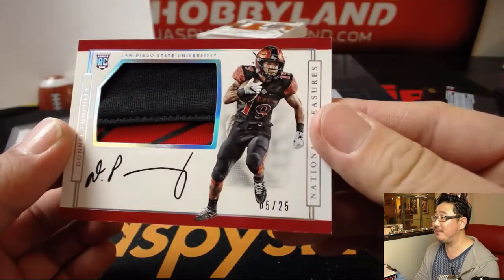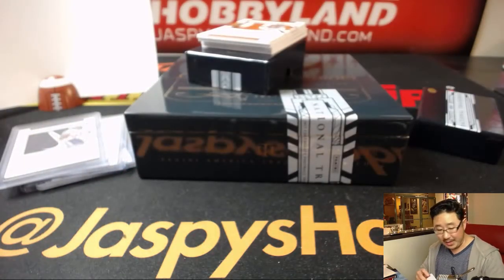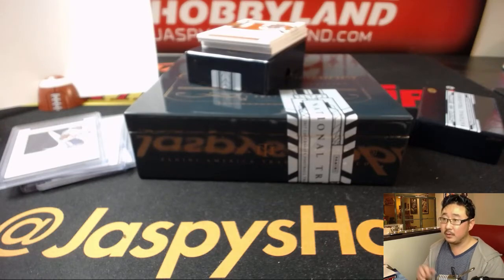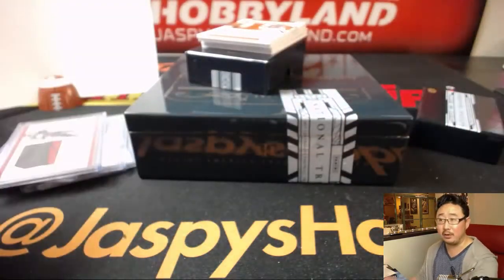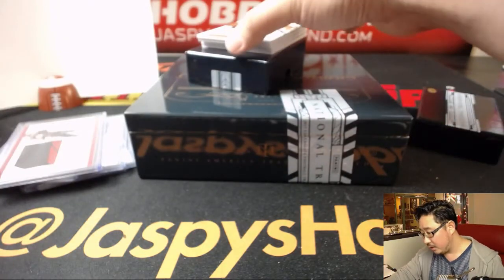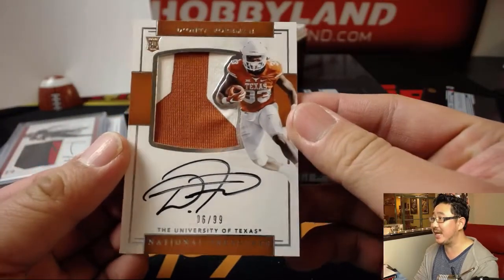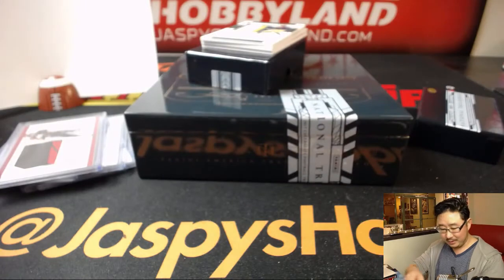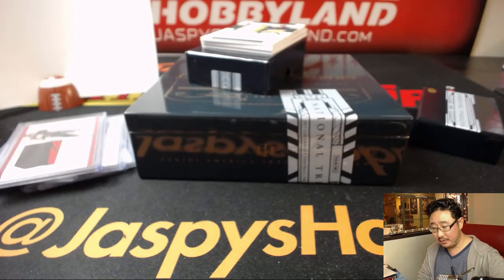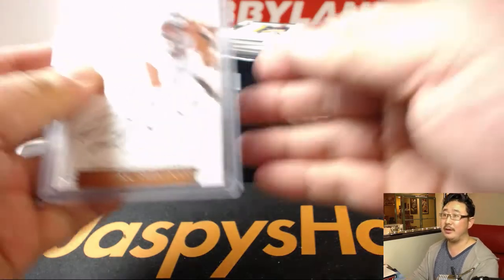Five out of 25, nice from San Diego State — Donnell Pumphrey. Great patch in there too. Number five, that goes to William Hummel. Two-color patch and auto — Deonta Foreman, six out of 99. Nice with that Texas burnt orange there. Number six is last spot mojo — Brett. There you go, Brett.